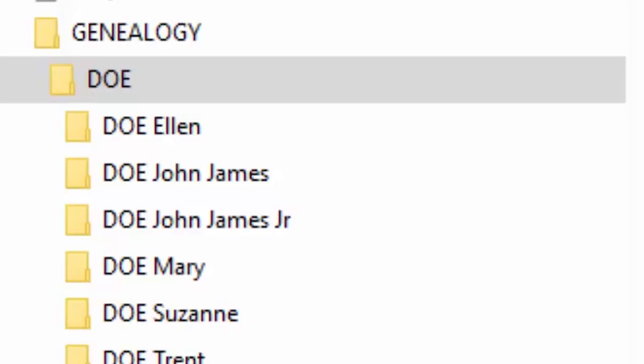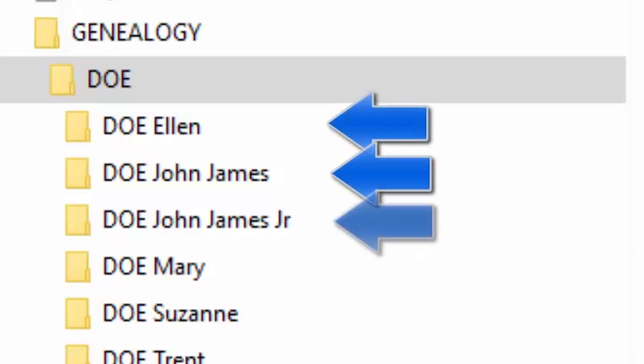For example, within the DOE folder you'll have another folder or notebook with a person's name. So it might be DOE on the folder or notebook, and I might have a list of folders underneath that say DOE ELLEN, DOE JOHN JAMES, DOE MARY.